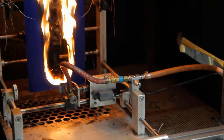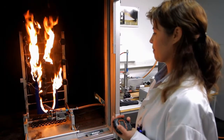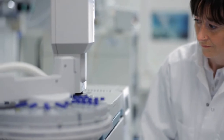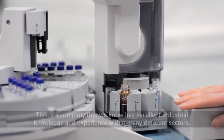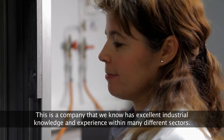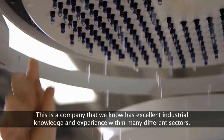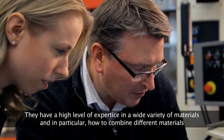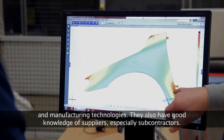We develop and test for high comfort and safety. The Swedish textile industry of today is characterized by a strong belief in the future. It's a company that we know has good industry knowledge. They work in many different industries and are very good at different types of materials, especially how they combine different products and materials.